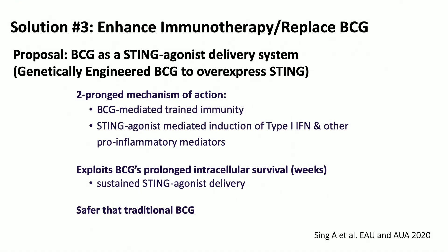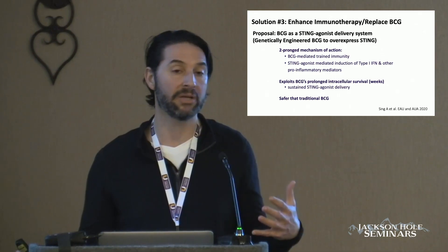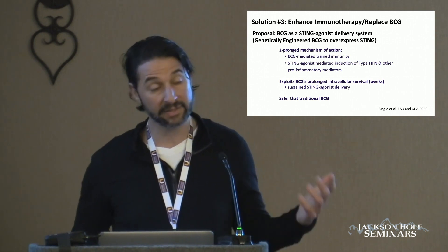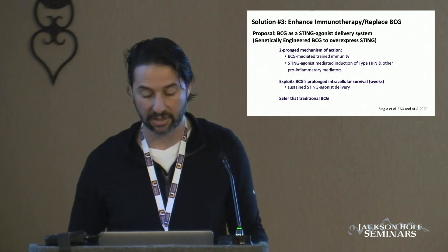Another way to enhance the effects of BCG and immunotherapy is an approach we've done at Johns Hopkins in my lab, where we actually genetically engineer BCG to overexpress an endogenous STING agonist. STING is a way to increase interferon signaling in the bladder by an influx of macrophages and T cells. We've shown this is far superior to wild-type BCG, and that we're able to get trained immunity where the immune system recognizes this and induces more of an immune response. This data will be presented this year at the EAU and AUA.